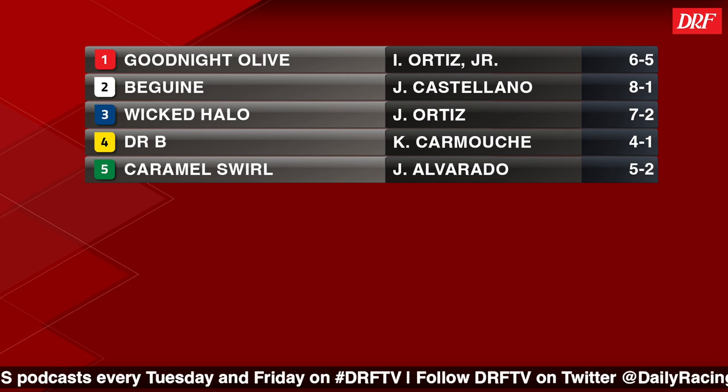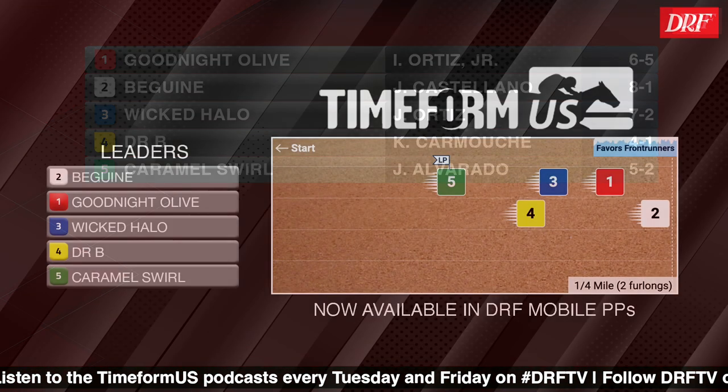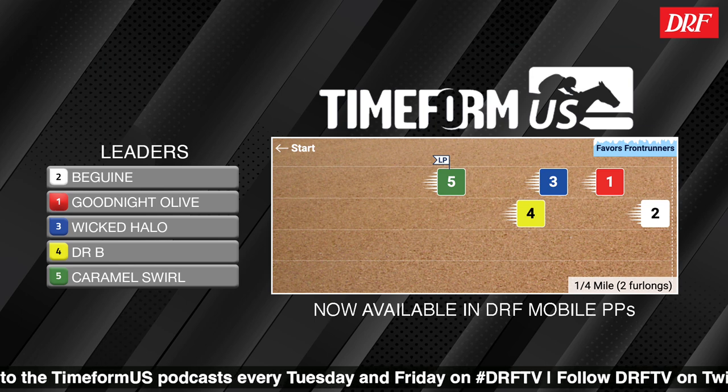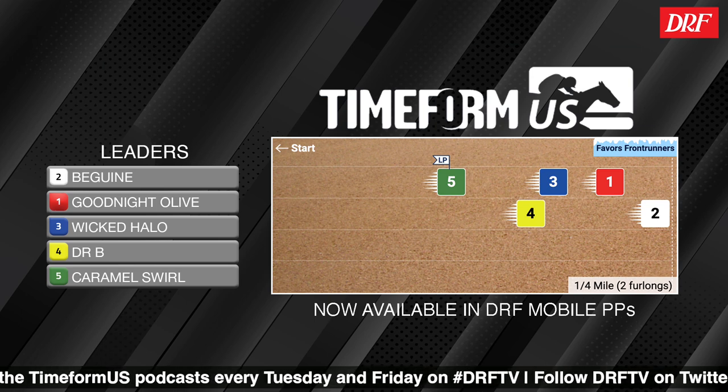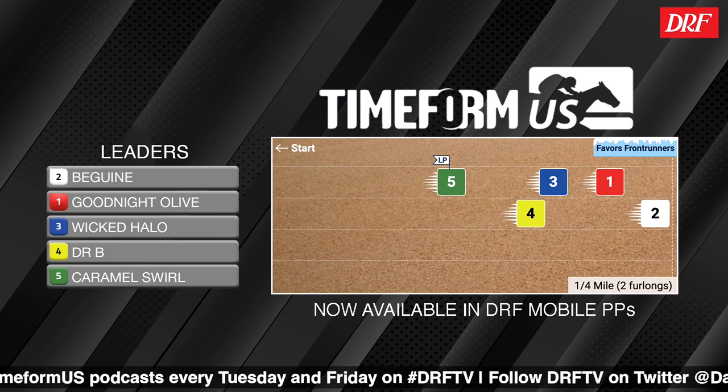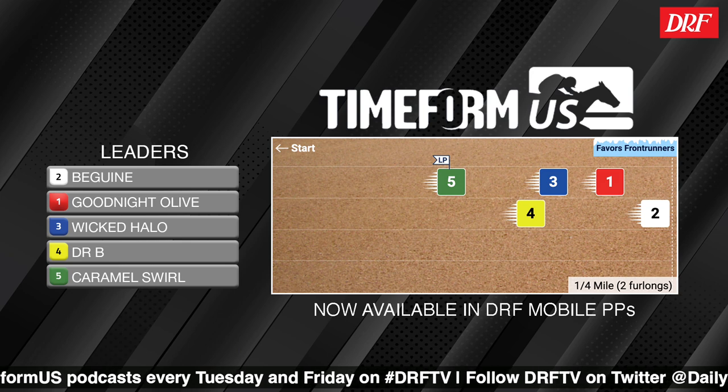Before we get to the main contenders, let's take a look at the TimeForm US pace projector for this race. One of the strengths of that morning line favorite Goodnight Olive is that she does possess good tactical speed, and that could come in handy in a race where there's not a whole lot of front-running speed signed on.